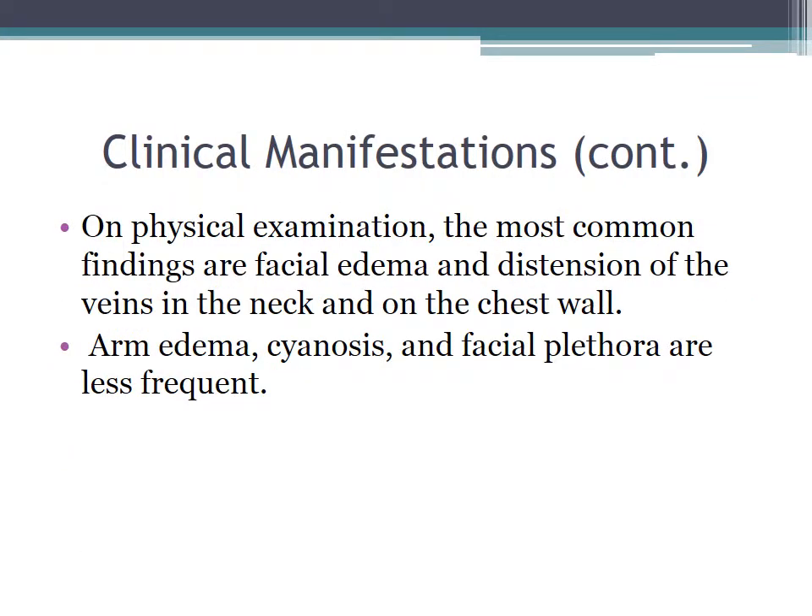The physical exam features that are most common are facial edema, distension of the veins in the neck and on the chest wall, and less frequently you can see arm edema, cyanosis, and facial plethora.